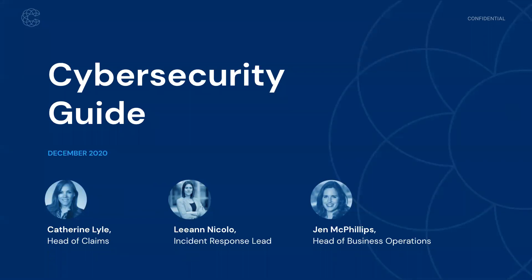My name is Jen McPhillips. I'm excited to be moderating the conversation this morning, and I'm joined by two of my colleagues. First, Catherine Lyle. Catherine is the head of our claims team, responsible for partnering with policyholders after they've experienced a breach or some sort of event to navigate the recovery process. She's been here for over three years and has helped with everything from small recoveries and quick turnarounds, all the way to recovering multiple millions of dollars on behalf of insurance.